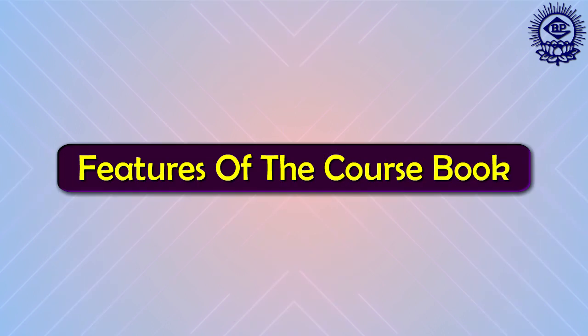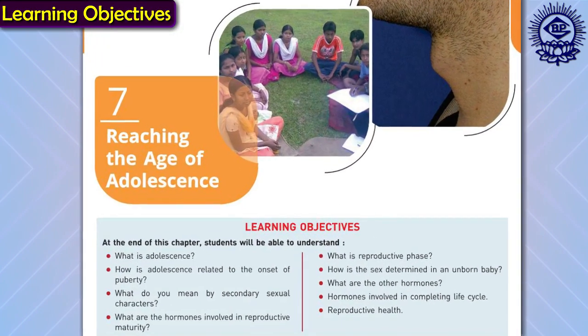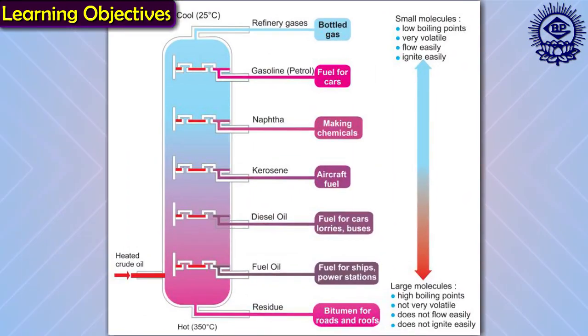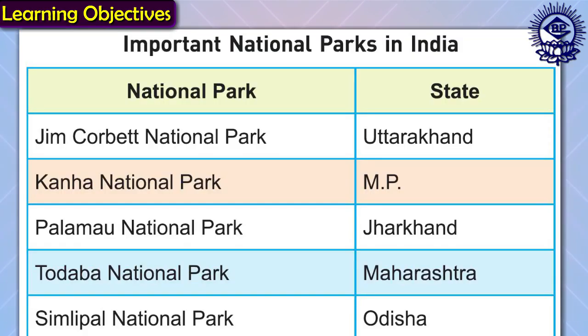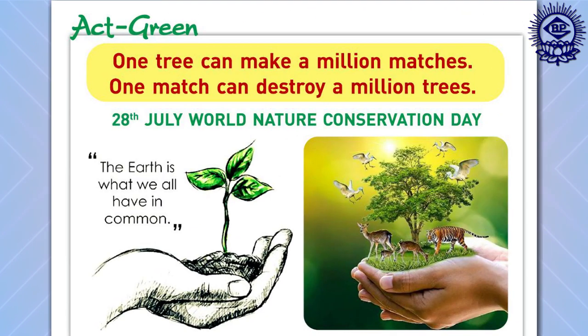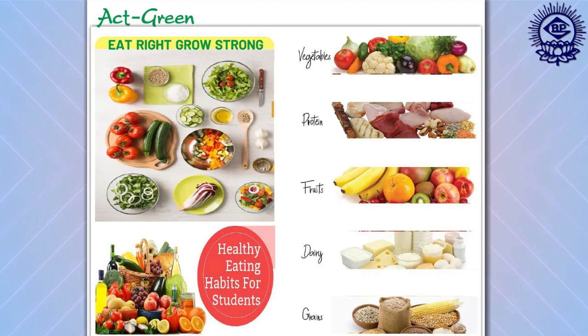Let's see various features of the course book. Each chapter starts with learning objectives, which presents an overview of topics going to be discussed in the chapter. The concepts in each chapter provide comprehensive learning supported with simplified and logical text, considering age and grade appropriateness, along with vibrant colourful illustrations and pictures to grab attention and interest of students and for clarity of concepts. This series also promotes sustainable development goals and provides awareness towards healthy living and environment.